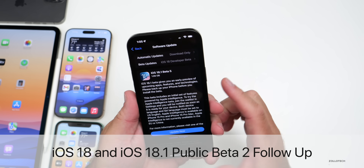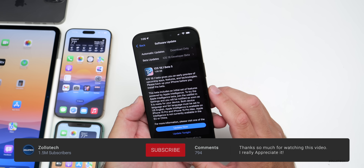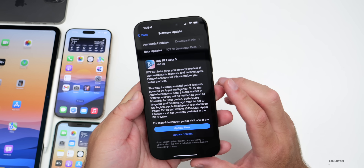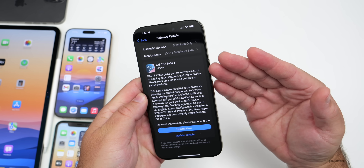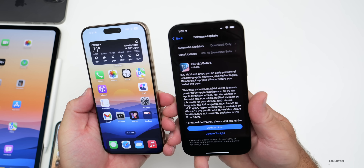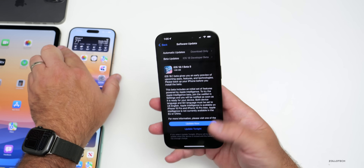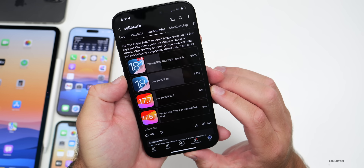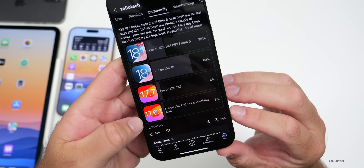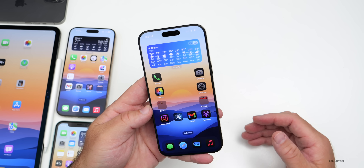Hi everyone, Aaron here for ZolloTech. iOS 18.1 beta 5 has been out for a few days along with public beta 2. There are even more features to talk about since the what's new video. We'll cover the features, overall experience on both iOS 18.1 and iOS 18 that released a couple weeks ago, what to expect next, and community feedback from over 25,000 votes and 344 comments on the YouTube poll.